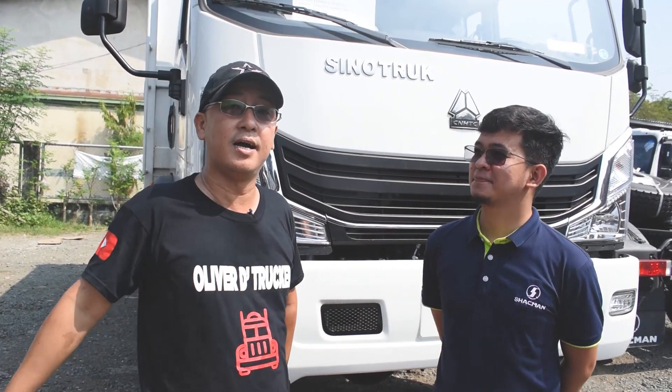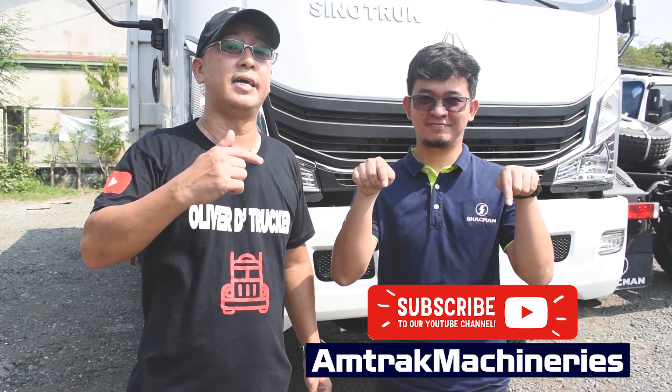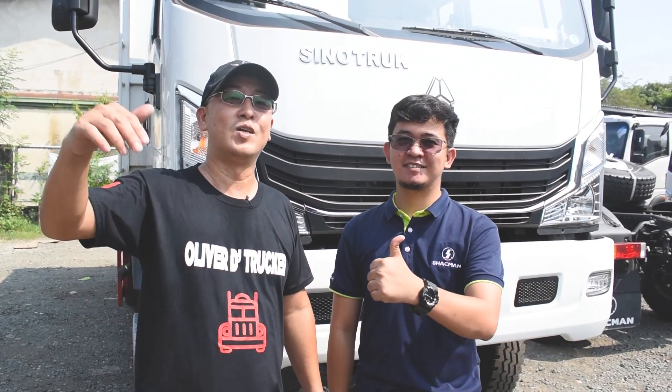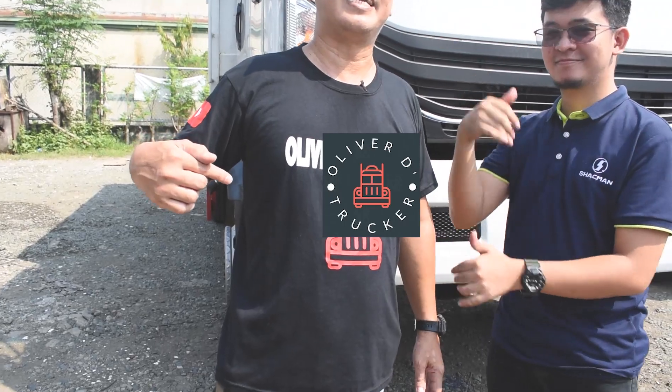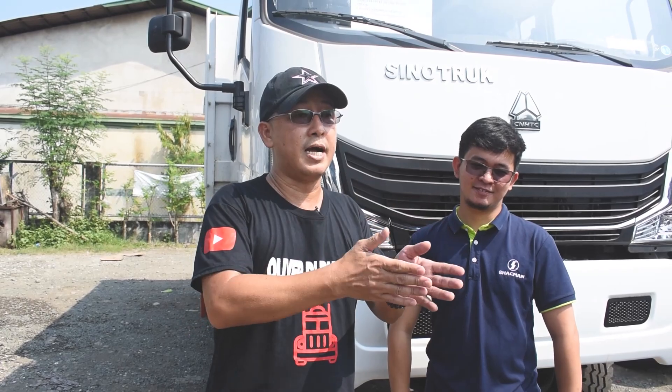Alright, mga trackers, before we do the walkthrough of this new featured forward Amtrak truck, I'd like to invite all our trackers to please subscribe to the YouTube channel of Amtrak Machineries — please subscribe, like and share Amtrak Machineries. Also, please don't forget to subscribe to Oliver the Tracker if you haven't yet. Click subscribe and hit the notification bell to stay updated on new videos and special purpose trucks featured on our YouTube channel.